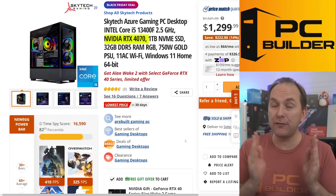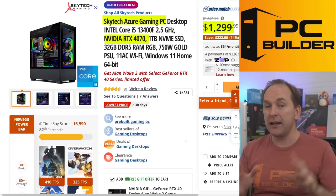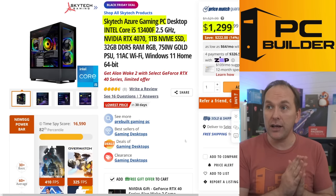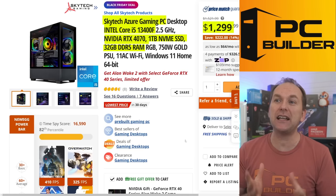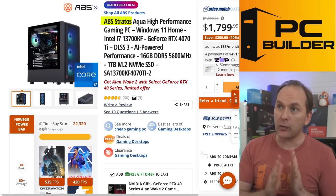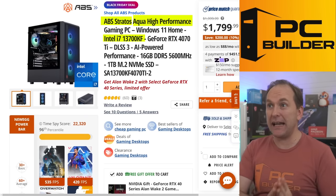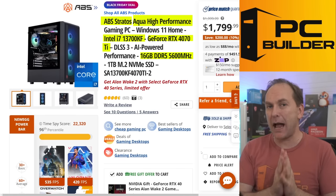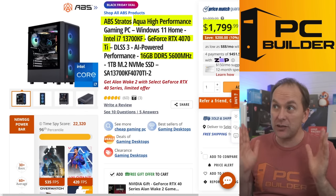Jumping up in GPU power — the Skytech Azure Gaming PC with an RTX 4070, i5-13400F, 1TB NVMe, and 32GB DDR5 for $1,299 over at Newegg. Love seeing 32GB of RAM at that price point — totally insane value in the Montech Air 2 case. Another good deal is the ABS Stratos Aqua Performance from Newegg's in-house brand: i7-13700KF, RTX 4070 Ti, 16GB DDR5, with a 240mm all-in-one liquid cooler for $1,800. These PCs have been more like $2,000 plus, so it's great to see one under $1,800.